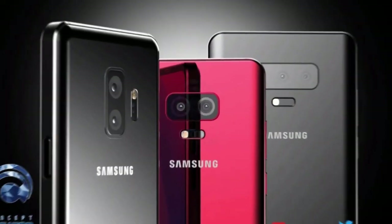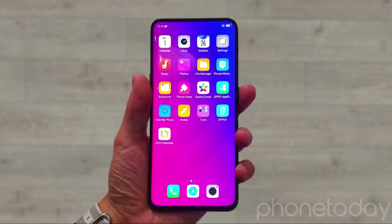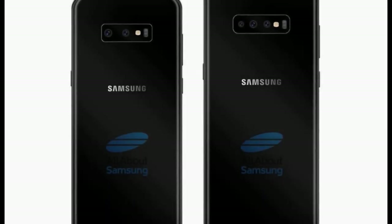The S10 Plus will have a three-camera setup at the back. The Samsung S10 is going to have a screen-to-body ratio of 93.4%, which is super close to the 93.8% that the Oppo Find X had. Ice Universe later tweeted on May 14th that the S10 screen is rumored to exceed 600 pixels per inch.